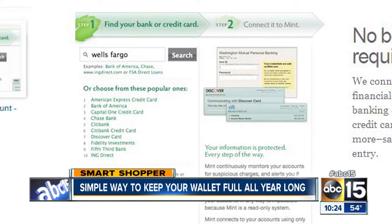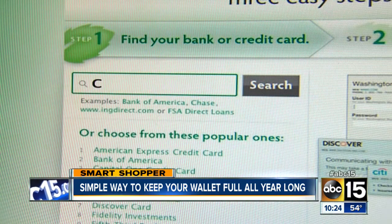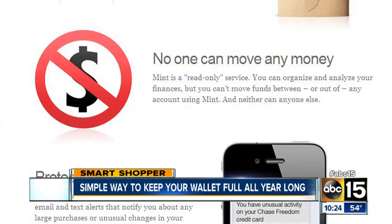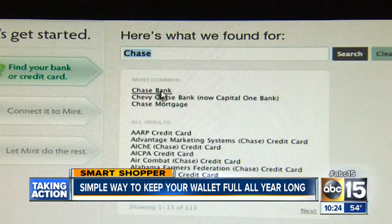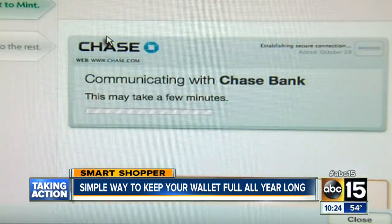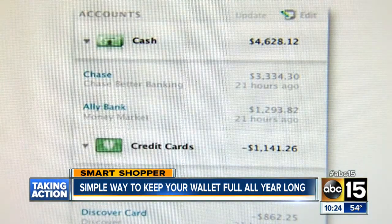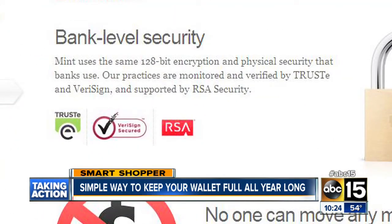In order for mint.com to do this, you have to provide your financial institution's name, account, and login information. Your money cannot be touched by mint.com because it is a read-only service, which means they only have the ability to analyze your finances and gather information. Plus, they use the same security as most online financial services.